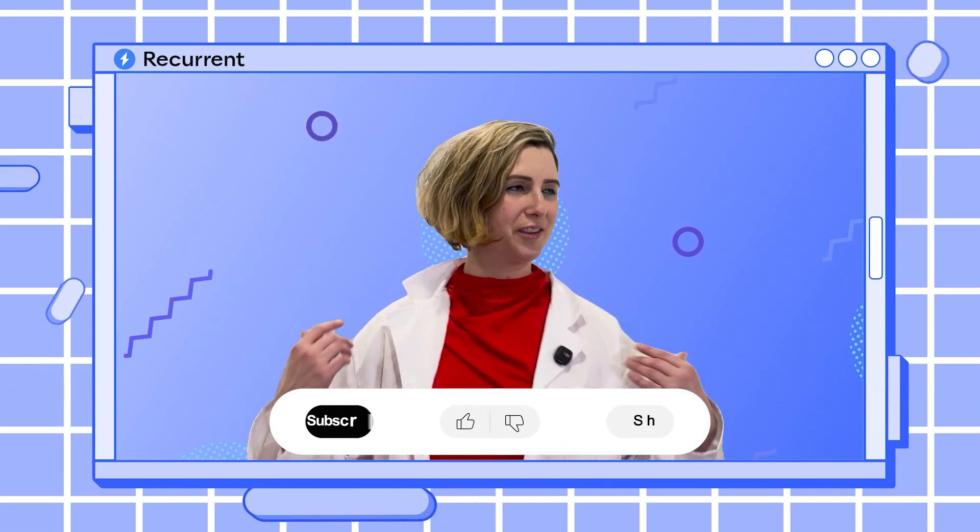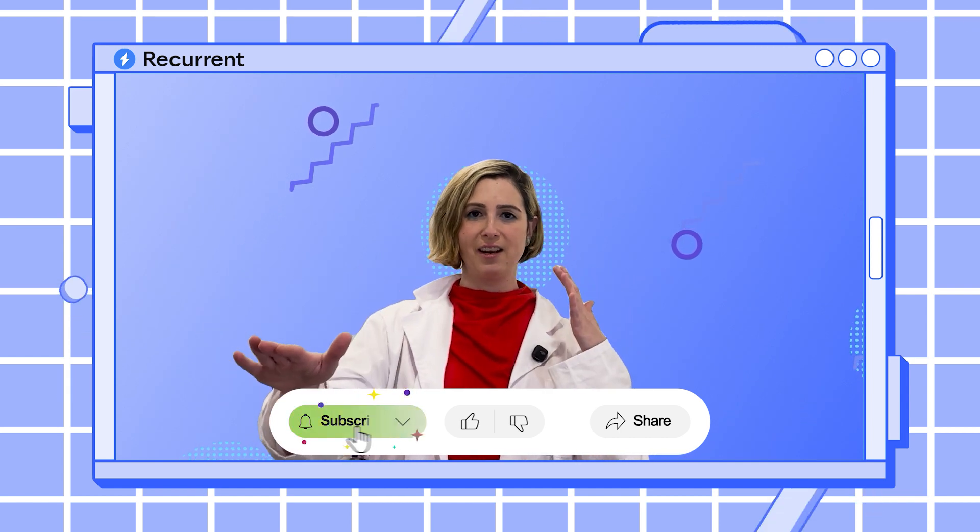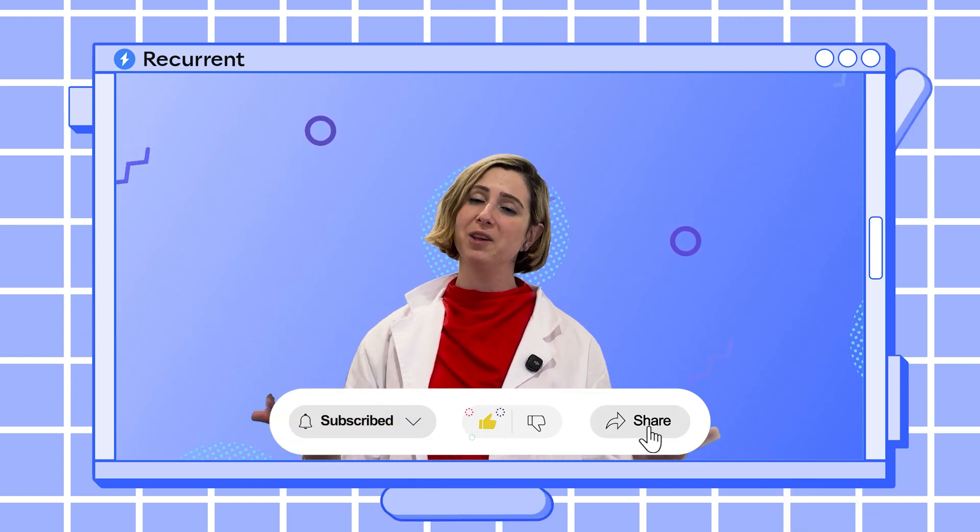Thank you so much for joining us. If you love this video, please do all the things — like it, share it, comment below. We have real people at Recurrent who will actually read your comments and get back to you. We'll see you next time. Thank you.